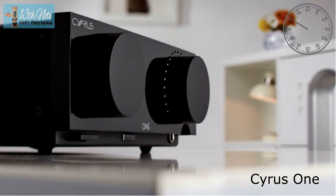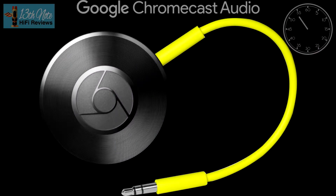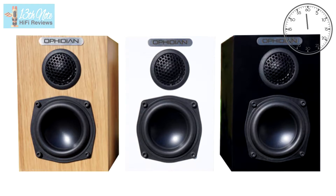My recommendation would be something like a Cyrus One or Rega Brio used with a Chromecast Audio — which you can still get — and these Minimos, and that would be a fantastic combination. My caution is common.